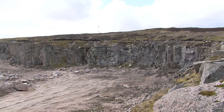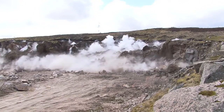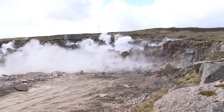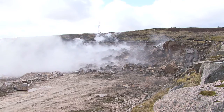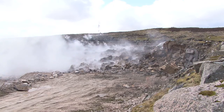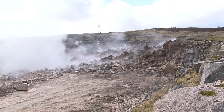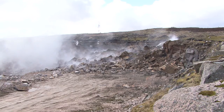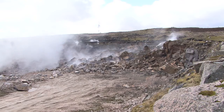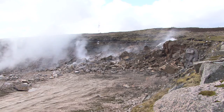First, the blast. A typical blast will generate approximately 20,000 tonnes of material. The yield of suitable rock armour from each blast is subject to the material, geology and blasting patterns. Typically this is only 3–4%.